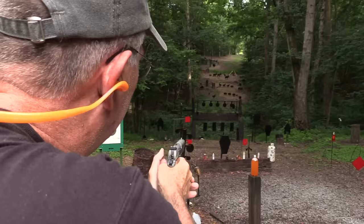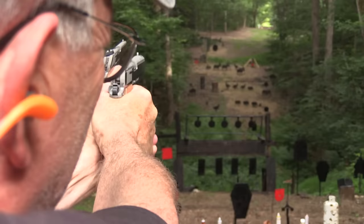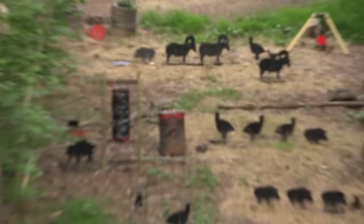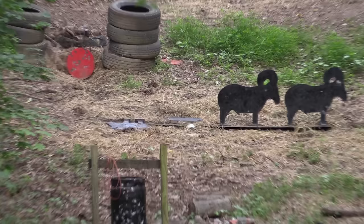I've got terrible footing here, getting my feet right - act like I can shoot no matter how I'm standing. That's low. Let's load up again. Pretty neat.